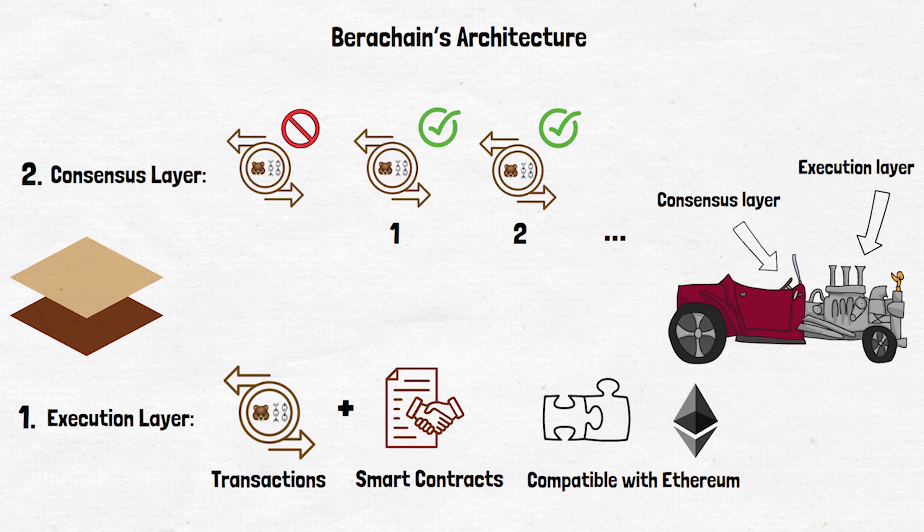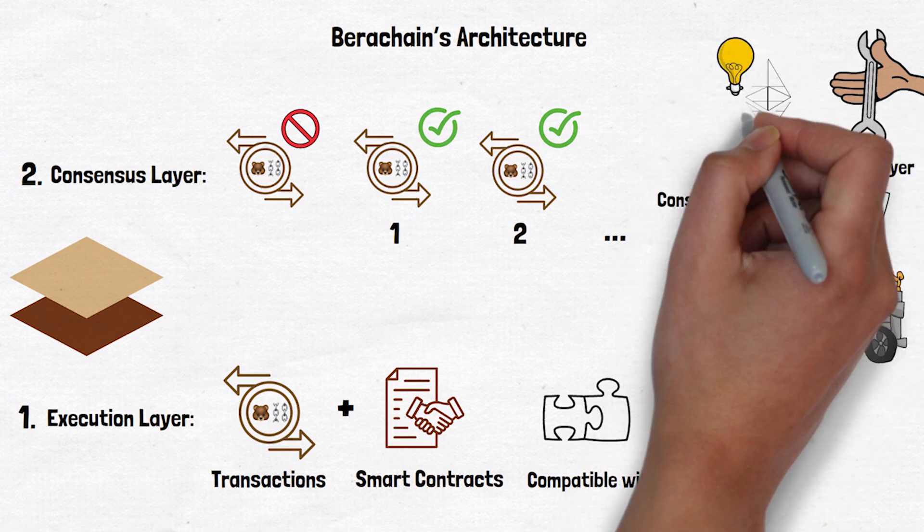One cool thing about Berachain is that it uses existing tools for its execution layer, which means it can easily stay up to date with any improvements made to Ethereum.